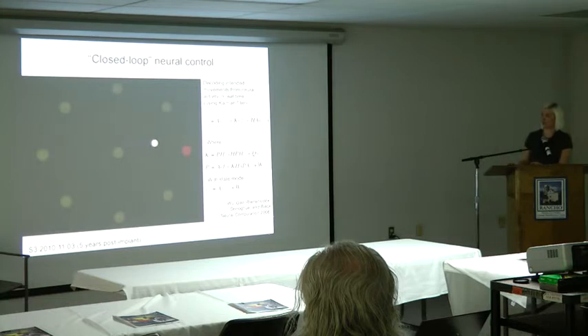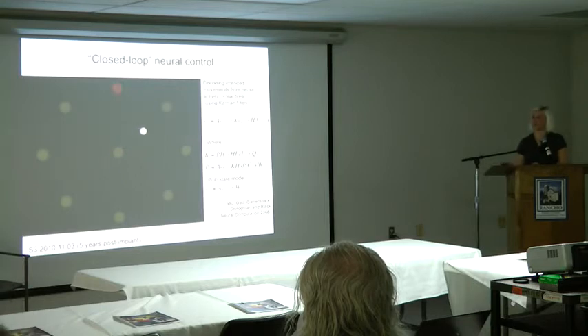That decoded signal is sent directly to the cursor to move it on the screen. These are the same equations used for autopilot in flying planes, where you have multiple input sources with different amounts of noise and you have to figure out the state of the system. You can also use simpler linear methods — population vectors and optimal linear estimators — which basically just invert that cosine equation. Here's an example of neural control from participant S3, also now known as Kathy Hutchinson, about five years after she was implanted. Towards the end of her trial, the neural signals weren't quite as great as at the beginning, so her control isn't as good as it would have been earlier.